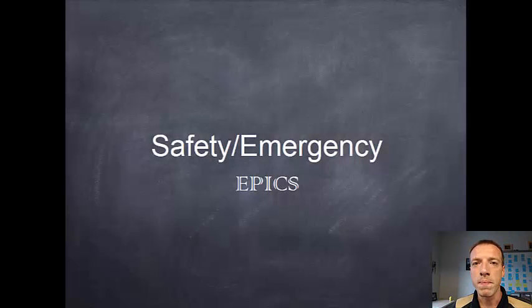Hi, I'm Andrew Pierce with EPICS at Purdue. In this module we're going to talk about safety procedures and what to do in the case of an emergency in the EPICS labs.